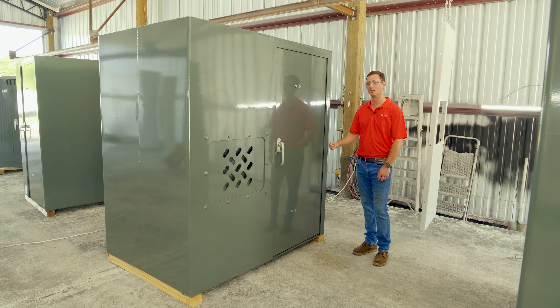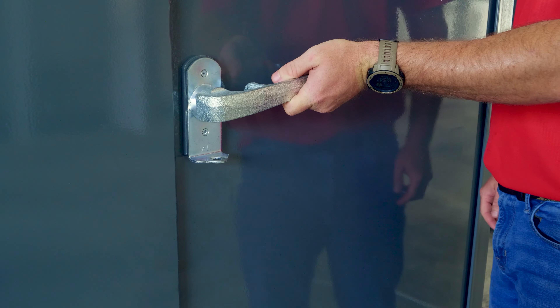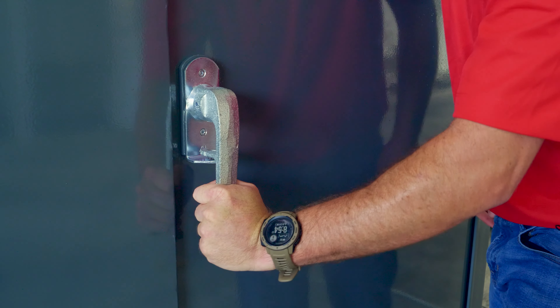This shelter is built with a quarter inch ballistic rated steel and comes with a three-point locking system to open this door. You pull it 90 degrees counterclockwise and then 180 degrees clockwise to lock it.